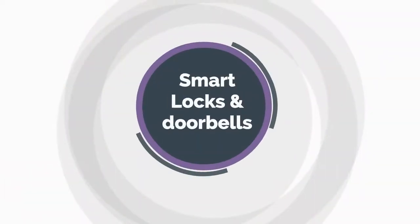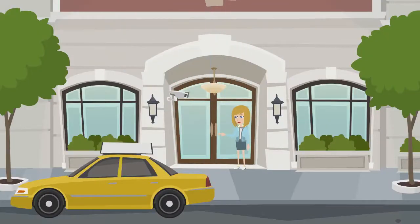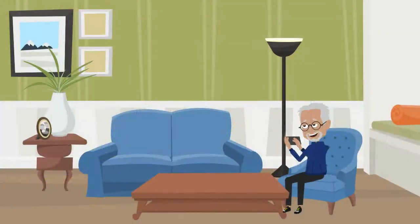Smart Locks and Doorbells. People with disabilities are able to know who the visitors are and open the door with just a click on their mobile phone apps.